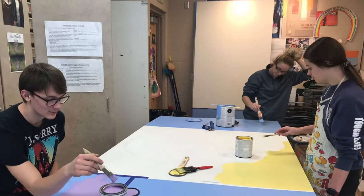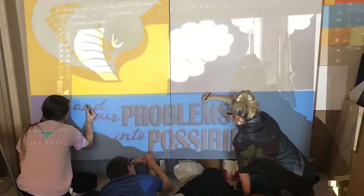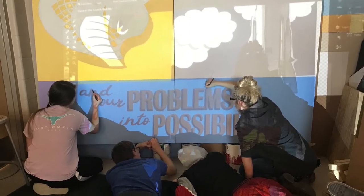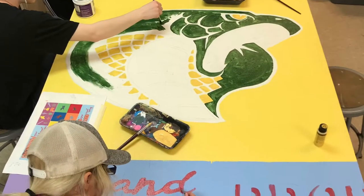I'm Cheyenne and I helped work on the mural last year. We traced the cobra head off of a projector as it's standing up on one of our walls, and we had to use a lot of materials to hold up the projector that we found around the room.